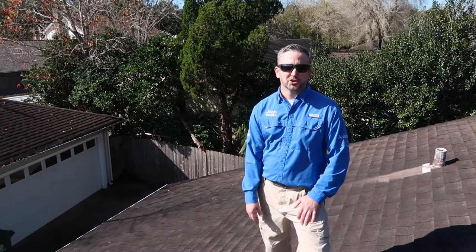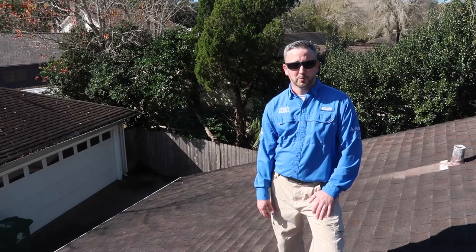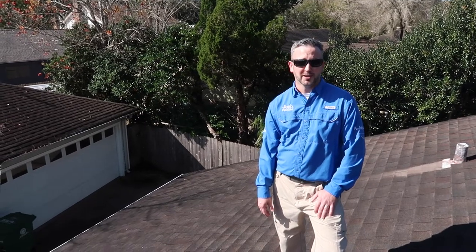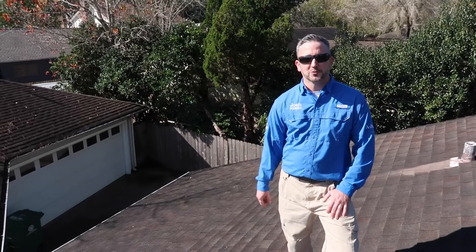Overall, the answer to my client's question is yes, this roof will last at least one more year. The biggest concern is to make some repairs to prevent water intrusion over the next season. As always, if you have any other questions please give us a call, and like and share the videos.